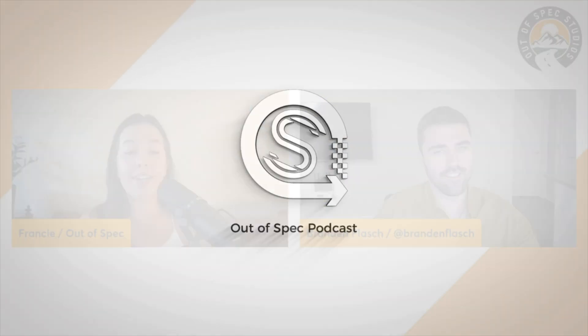Hello everyone and welcome back to the Out of Spec channel. I'm joined today by Brandon Flash — basically a superhero name for a normal person. Our audience may have seen you before, but you're a long-time EV driver with your own YouTube channel, and you really look into all aspects of the EV lifestyle from purchasing to driving to charging. It basically keeps you very busy.